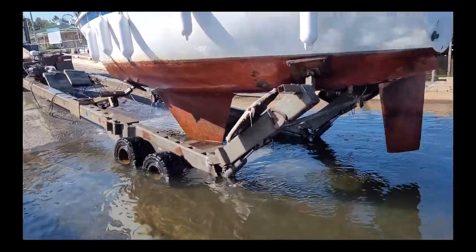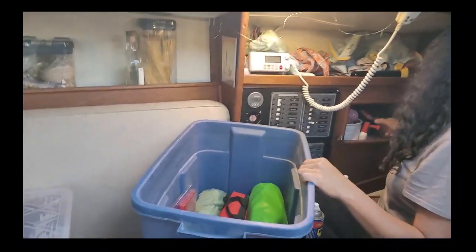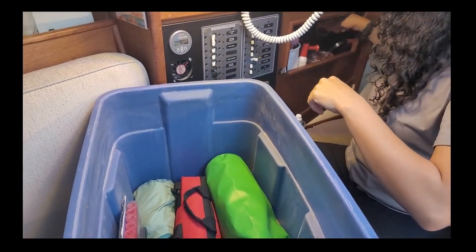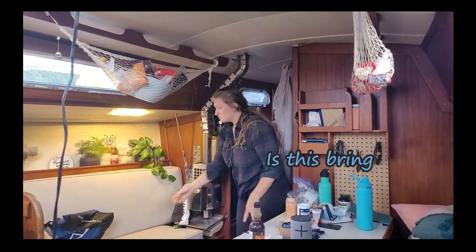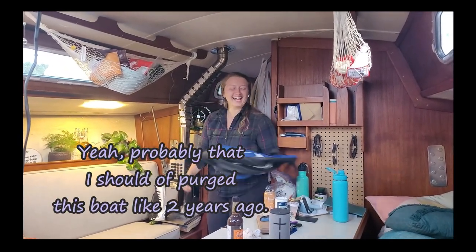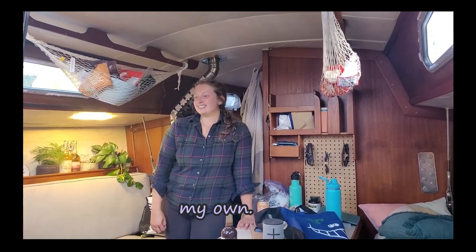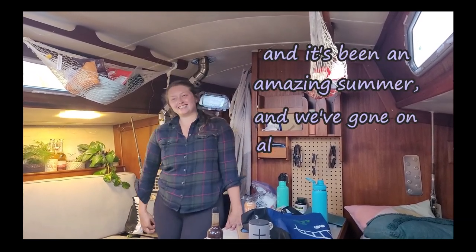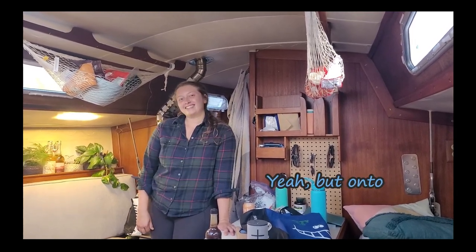Before we knew it, summer was coming to an end, and Ruckus was inspected and sold, and we were getting ready to move out. This was like my first home of my own. It's the first home we lived in together. It's been an amazing summer, and we're having lots of adventures, and yeah, it's bittersweet. I'm gonna miss her. She's so cozy. But on to bigger and better things.